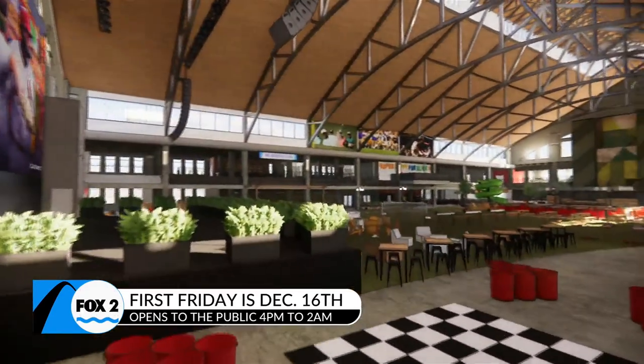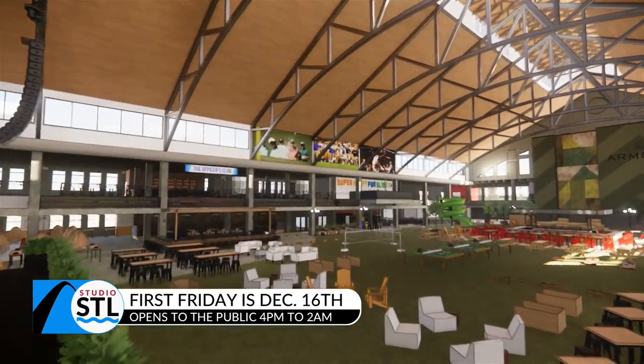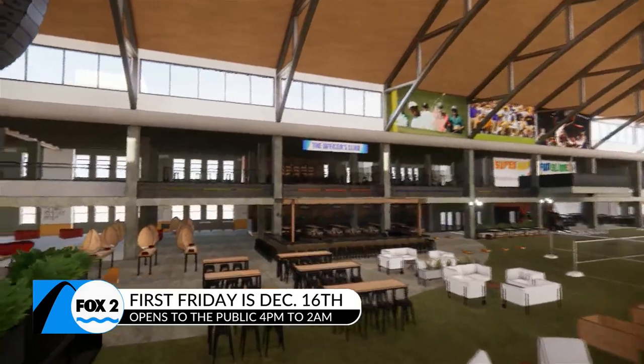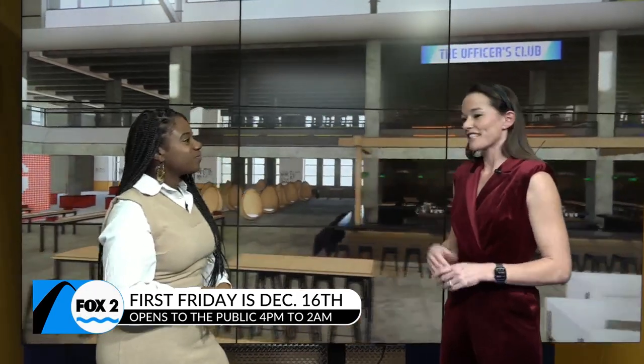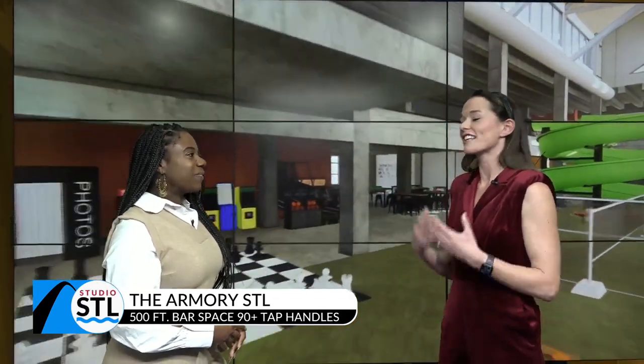Not only do you have this huge LED screen, but you have six bars. It's a little misleading because I have 90-plus beer tap handles — like 90, nine zero. And when you say six bars, one bar is 60 feet. So that's 3,600 feet of bar space for the entire community to enjoy. It's close, and it is just amazing.